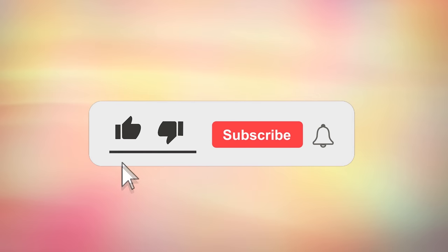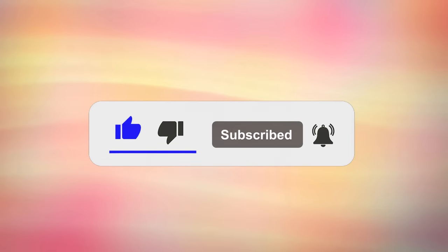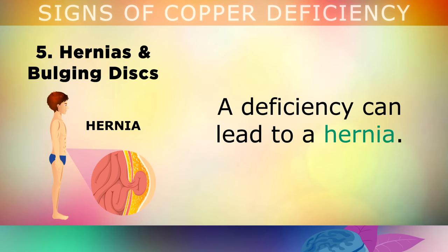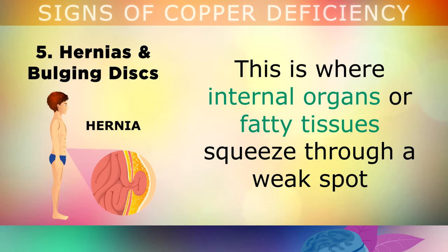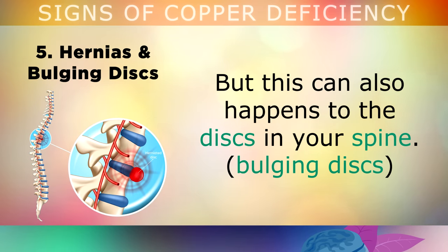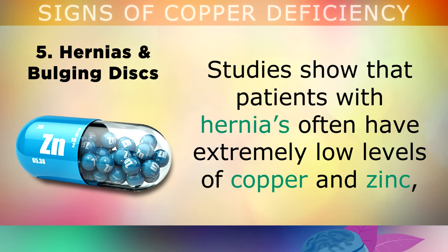If you're finding this information useful, please tap the like, subscribe and turn all notifications on to stay updated with my health and nutrition tips. Sign number 5 is hernias and bulging discs. As copper is needed to protect the connective tissues, the muscles and the fascia of your body, a deficiency can lead to a hernia — where internal organs or fatty tissues start squeezing through a weak spot in the surrounding muscle or fascia, usually around the abdomen. This can also happen to the discs in your spine. Studies show that patients who have hernias often have extremely low levels of copper and zinc, so you may want to start getting more of these minerals into your diet.